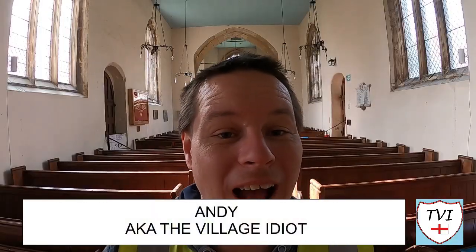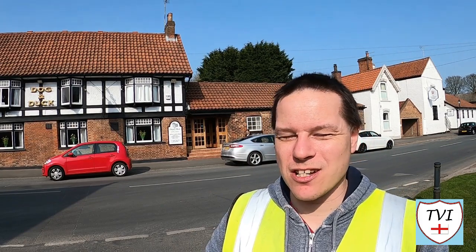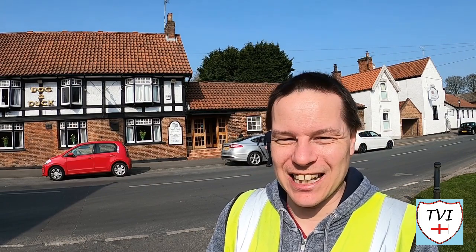Hello, my name is Andy and I am the village idiot, and I'm armed with a car and a GoPro and an unhealthy amount of time on my hands. I've got some more East Riding of Yorkshire for you today and we find ourselves yet again on the outskirts of Beverley, in the Yorkshire Wolds, and the sun is shining — it's a very nice day indeed.